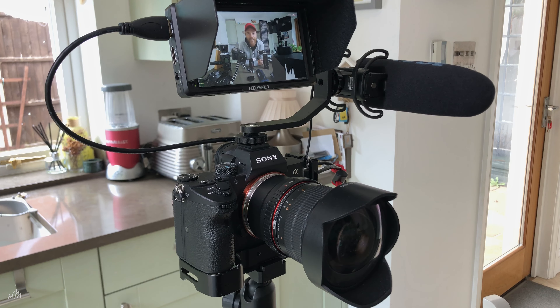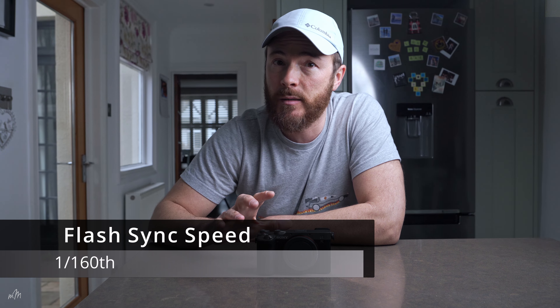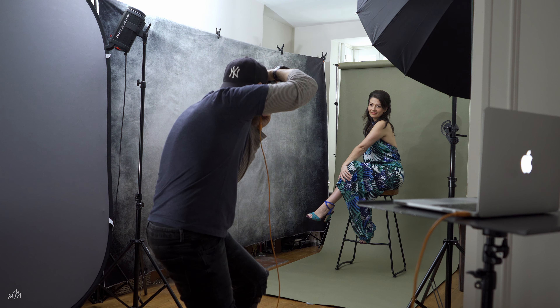I bought this camera for two reasons: its video capabilities for making YouTube videos about photography, and as a replacement backup camera after selling my Canon 5D Mark III. The A7C has the same raw image quality and sensor as the A7 III. However, there are some differences — mainly the shutter. It has a mechanical return shutter which reduces shake at moderate speeds, but it can only shoot at 1/4000th of a second versus 1/8000th on the A7 III. Flash sync speed is 1/60th of a second versus 1/250th, which could be a problem for portrait photographers who often shoot at 1/250th.